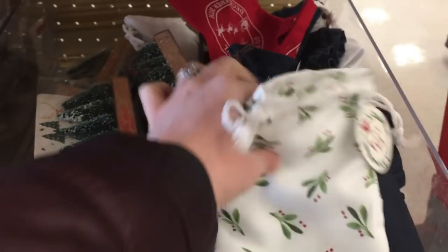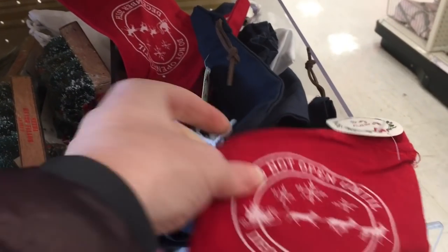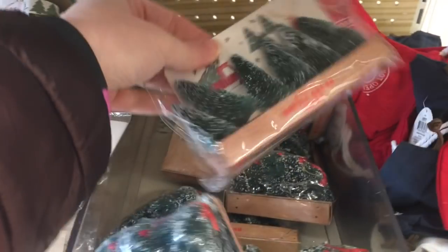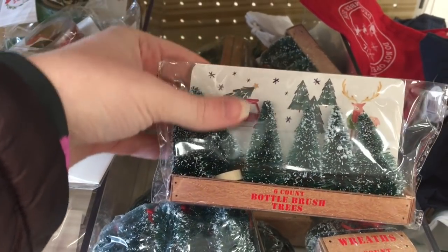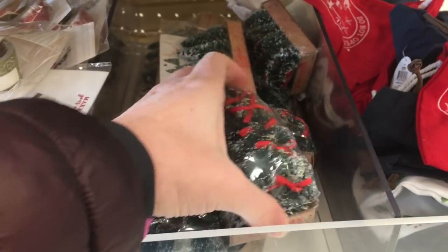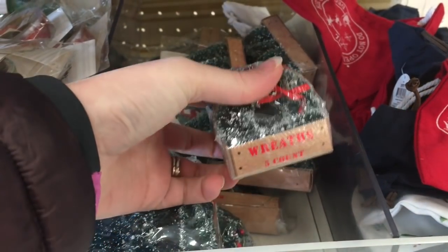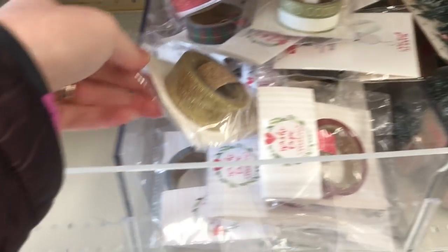There are lots of these little gift bags — kind of canvas cotton types of gift bags, all a dollar a piece. I thought the red one was really cute; it says 'Do Not Open Until December 25th.' There's also a set of six bottle brush trees, or five bottle brush wreaths, and those were three dollars each pack.